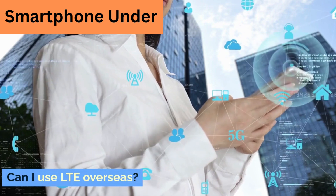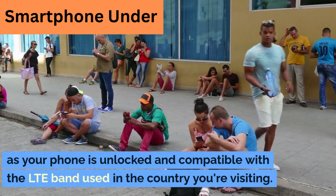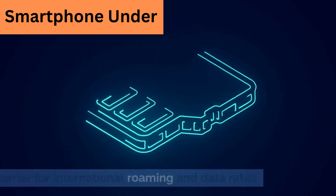Can I use LTE overseas? In most cases, you can use LTE abroad as long as your phone is unlocked and compatible with the LTE band used in the country you're visiting. However, you may need to check with your carrier for international roaming and data rates.